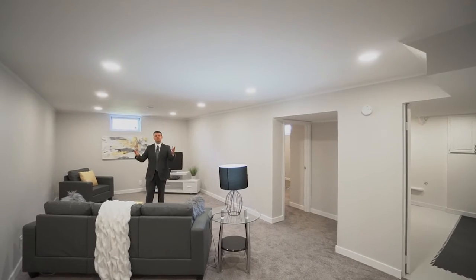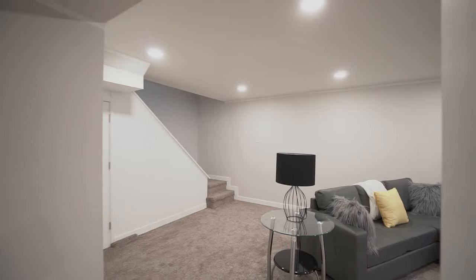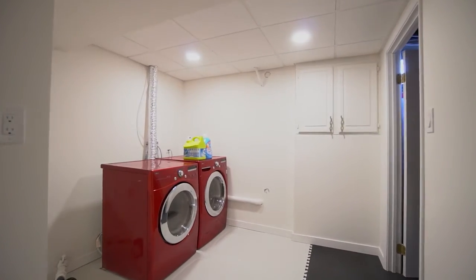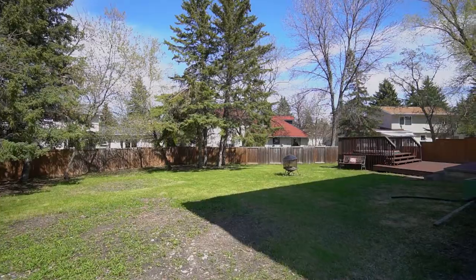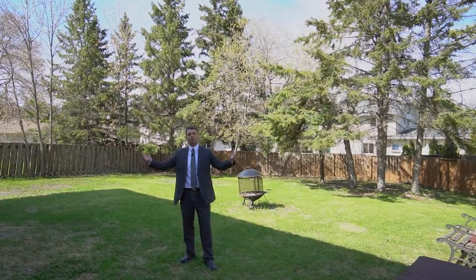We are down here at the fully finished lower level that features a large rec room, an office, and tons of storage space. You can also look at this huge, amazing, fully fenced backyard where you can enjoy the beautiful summer days with your family and friends.